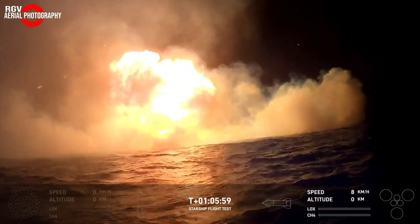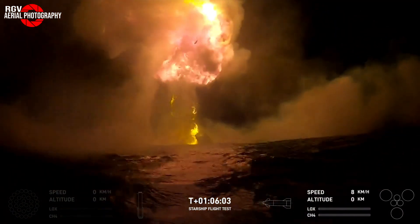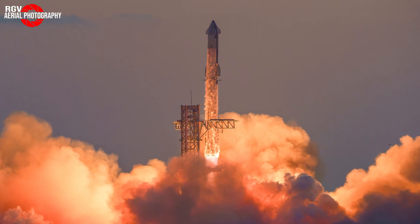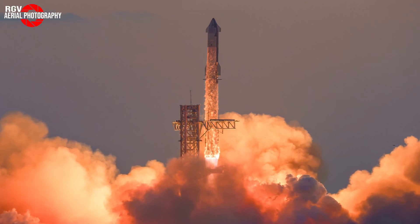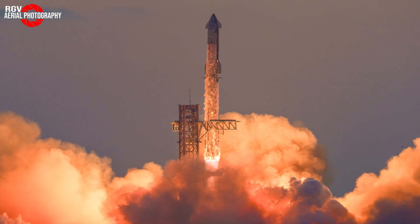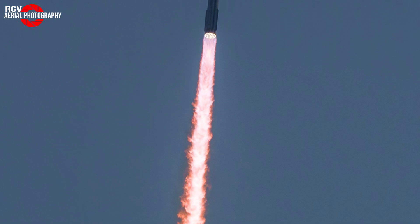Once the fireball diminished, the buoy was able to witness the aft of the ship above the water just as it began to sink below. In what appeared to be a nearly perfect execution of the Flight 5 flight plan, we will have to keep our attention to what the next step is for Starship. Will Flight 6 fly soon with Booster 13 and Ship 31, or will this flight test success have pushed SpaceX to wait for Ship 33 to be ready? Let us know what you think in the comments.